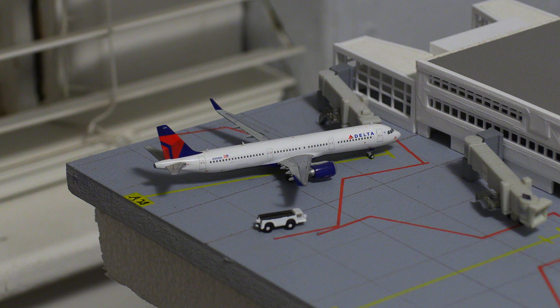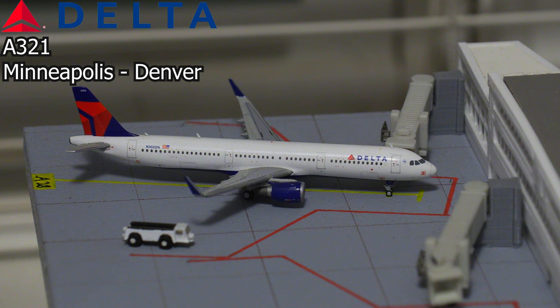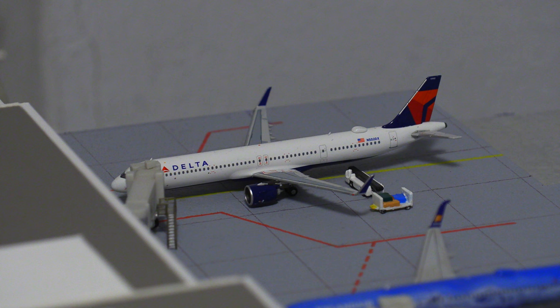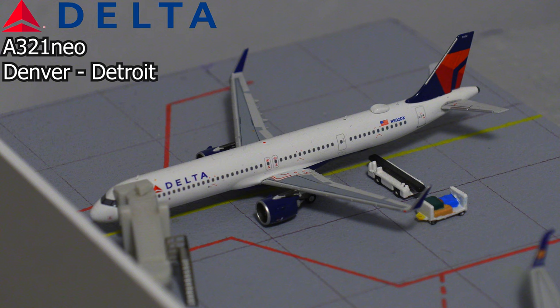Following that, we have another Delta aircraft — this is an Airbus A321, and this particular aircraft just arrived in from Minneapolis-St. Paul. Moving on to the other side of the terminal, we have this Delta Airlines Airbus A321neo. I believe this is a new aircraft, and it'll be pushing back shortly and heading out to Detroit.